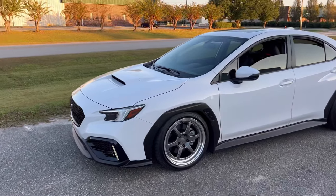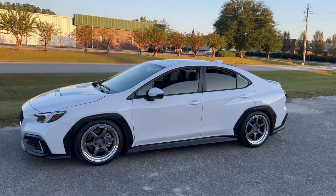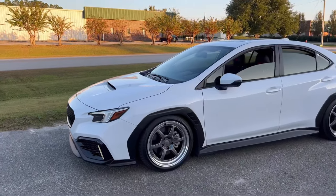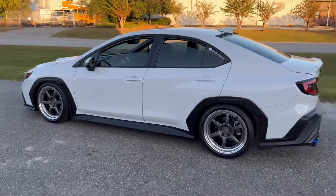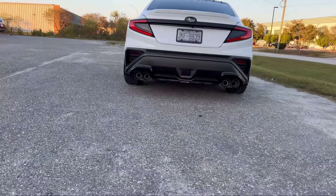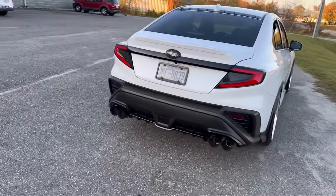All right, so we just finished our exhaust clips, did a couple fly-bys, and we did do one all-wheel drive launch. That was our first launch in this car. I want to do a quick walk around so everyone could see what the car looks like. I know a lot of people wanted to see how the Invidia R400 was sitting. Some people were saying it was sitting a bit low — I did adjust the hangers, so now it sits perfect.